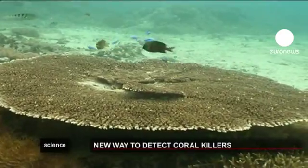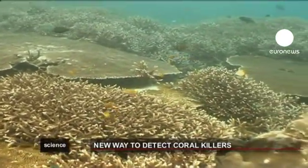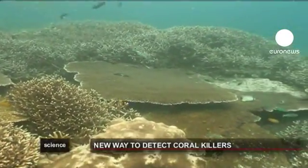It's thought that more than a quarter of the world's monitored reefs have died out over the past decades, and around a third of all coral species could be heading for extinction.